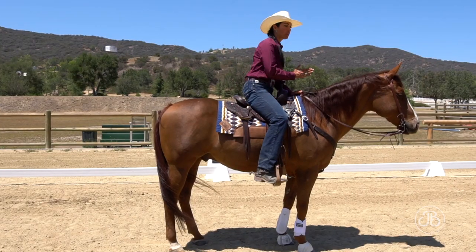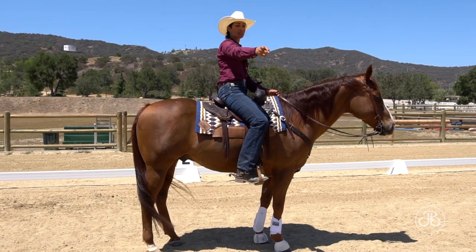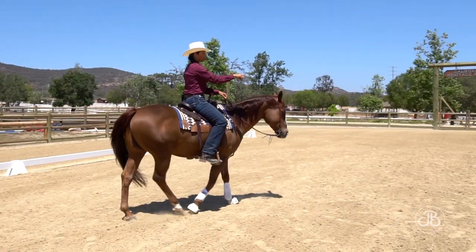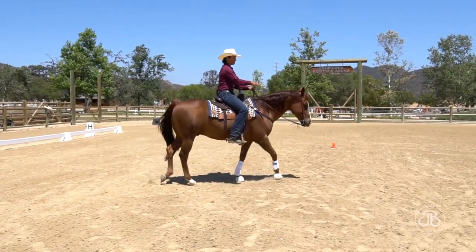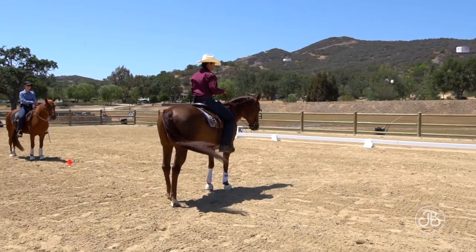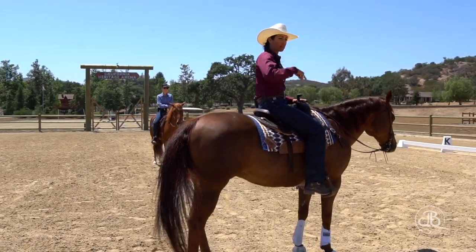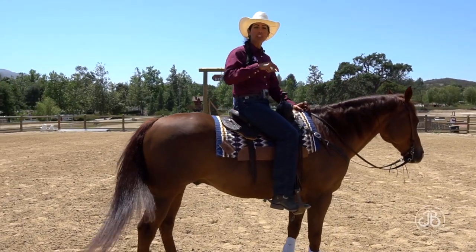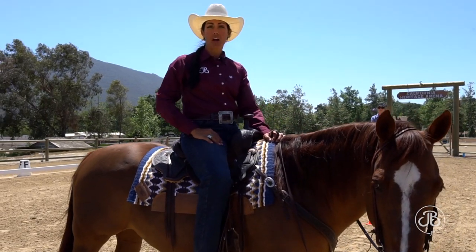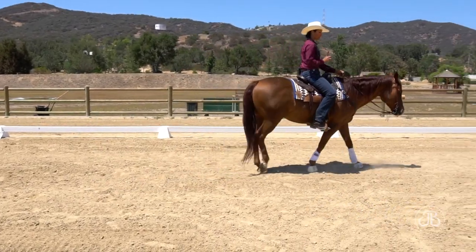As soon as my horse covers point number one, my eyes track ahead to point number two, which is halfway in between the two cones. Then I track up to point number three. Point number four is also halfway between two cones. In order to finish the geometry and close the circle, we must come back through point number one — if we don't, we do not complete our circle.